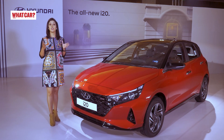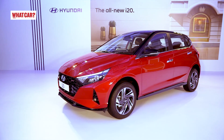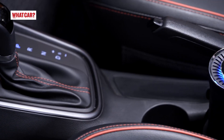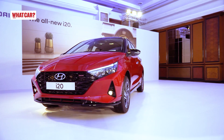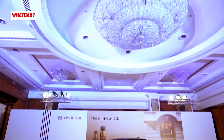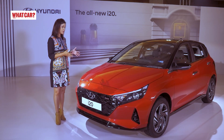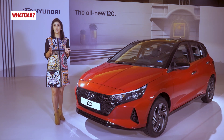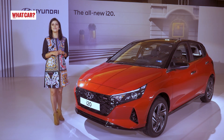The i20 set a benchmark for features and technology in the premium hatchback segment. But in the last few years, competition in the premium hatchback segment has grown and the i20 was overshadowed by rivals. That's why Hyundai has launched this — the 4th generation i20. Is it ready to reclaim the number one position in the premium hatchback segment? Let's find out.